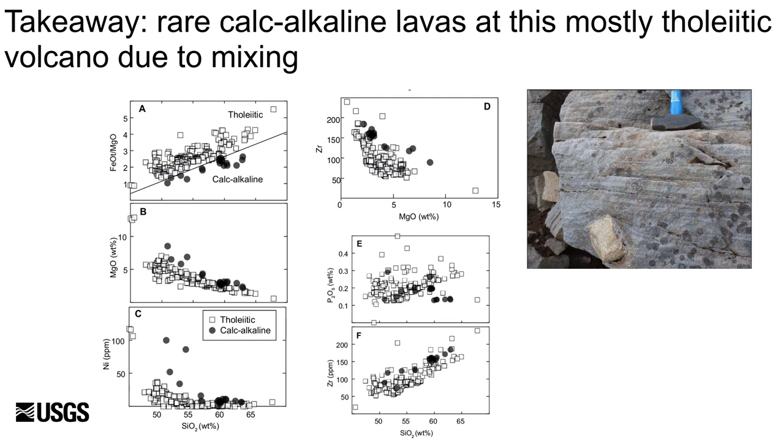Whereas Akatan is a dominantly tholeiitic center, a subset of Pleistocene lavas erupted during the Long Valley and early Akatan edifice episodes are calc-alkaline, as shown on the upper panel and defined by the Miyashiro line. Calc-alkaline samples have MgO and nickel elevated above the main array. Plots of MgO against incompatible elements such as zirconium also form generally straight lines for calc-alkaline samples versus a broad and more curved array for the tholeiitic lavas. The compositions of these calc-alkaline lavas can thus be best explained as mixtures between primitive basalt and evolved silicic compositions, with silicic end-members variably saturated in apatite. All intermediate calc-alkaline samples are phenocryst-rich; several contain mafic enclaves, and two analyzed compositions are of light and dark bands from a macroscopically mixed lava, lending further credence to the mixing hypothesis.